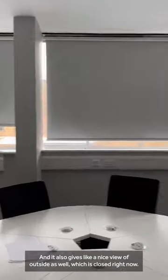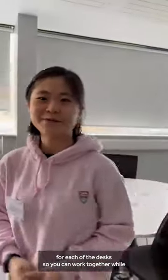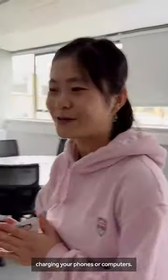It also gives a nice view of outside. And it's great — there are charging places at each of the desks, so you can work together while charging your phones or computers.